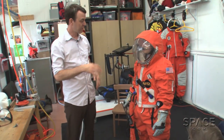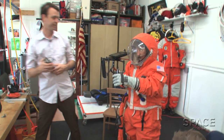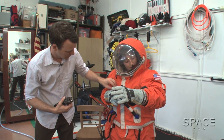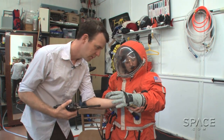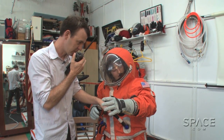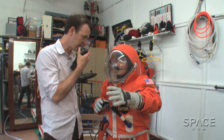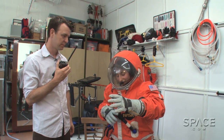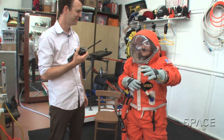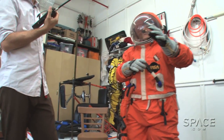It'll take some time to equalize, but you can start to close the pressure regulator. I was at about half a PSI. Inside the suit, it feels kind of weirdly heavy but also light at the same time.